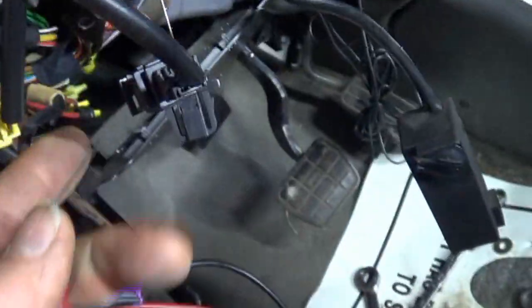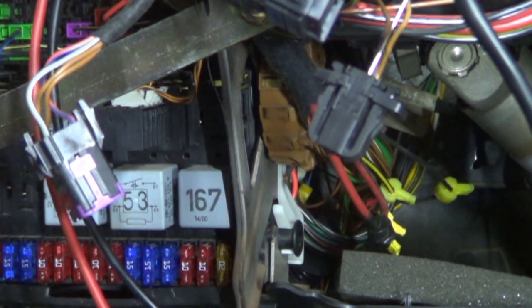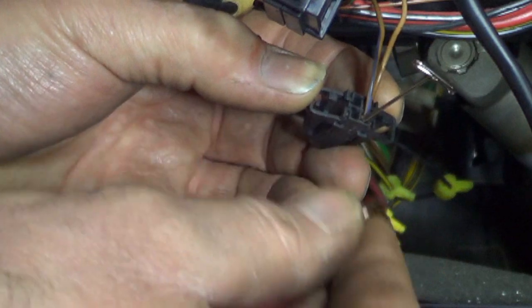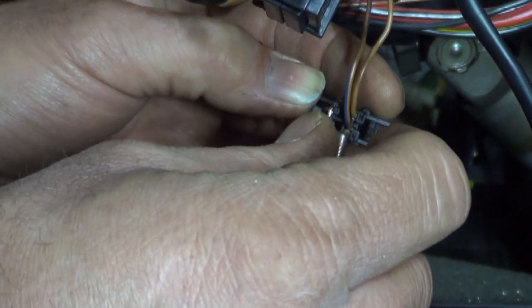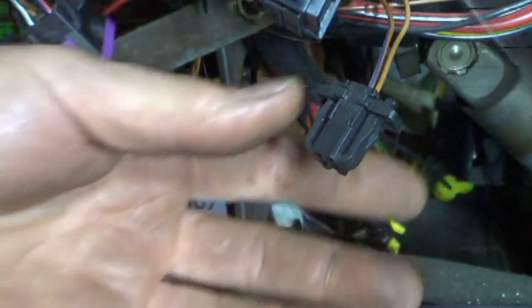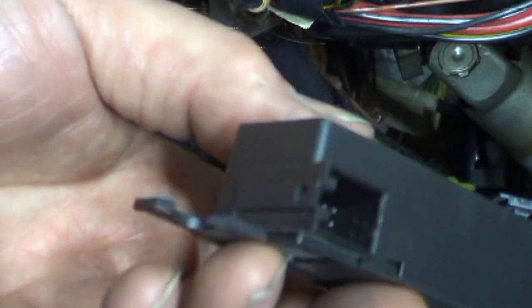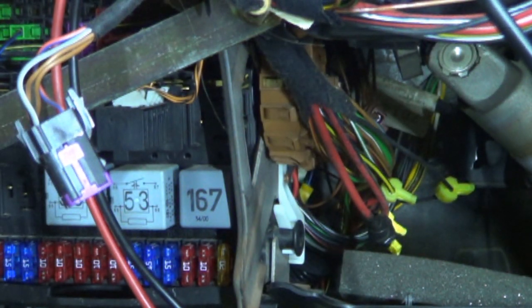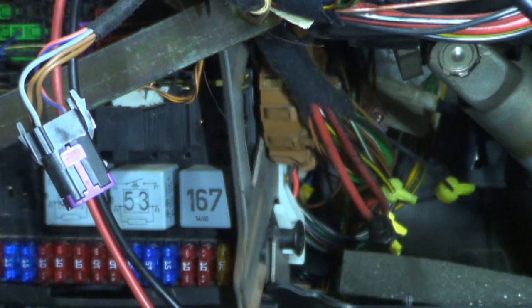I still have the key on and I've back-probed with a T-pin on one side of the horn connector. Now I'm going to back-probe the other side, and I'm just going to short the two of them together — and the horn does blow. So obviously that means the clock spring is bad. There are probably some additional checks I would need to do with regards to the steering wheel position sensor, but I'm 100% convinced that this clock spring is bad. Hopefully replacing it — since it is a very expensive part — will fix the steering wheel position sensor also.